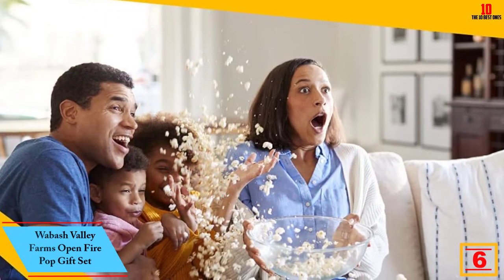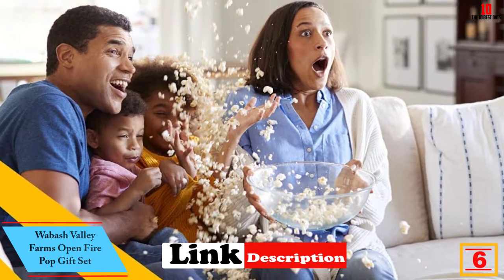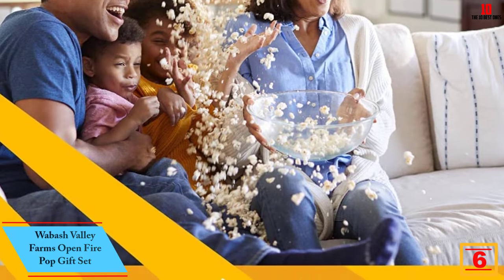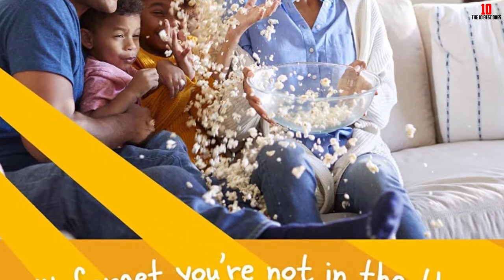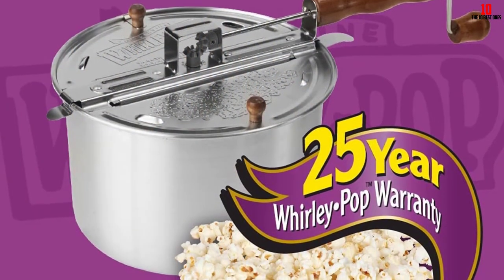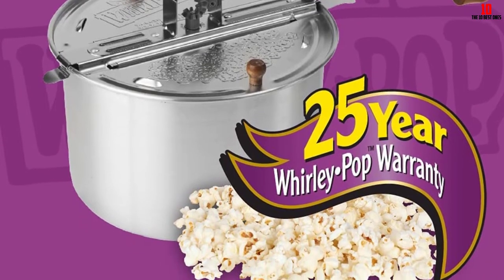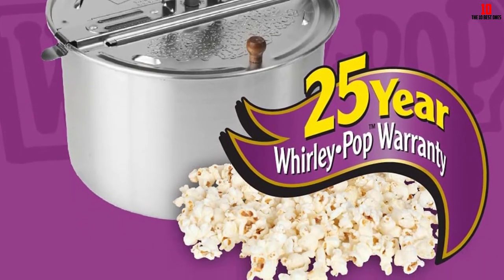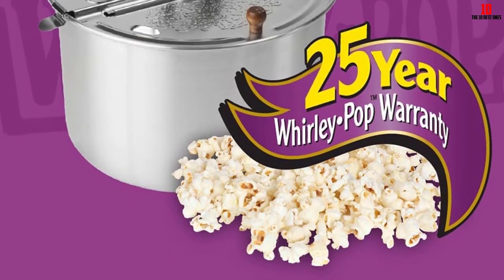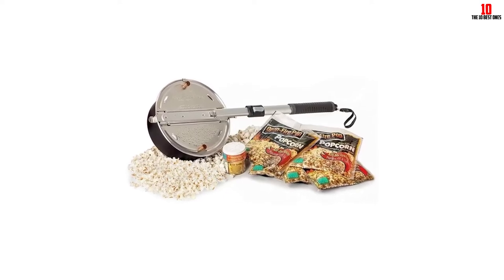At number 6 we have the Wabash Valley Farms Open Fire Pop Gift Set. Unlike some set-and-forget microwave poppers, this model calls for an open fire and a more hands-on approach to making popcorn. You get a complete starter kit, with five all-in kits giving you everything you need for perfect popcorn at home, right down to the seasoning. Capacity is impressive, with a four-quart batch of popcorn ready in less than five minutes.